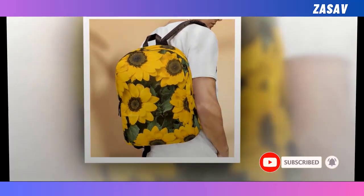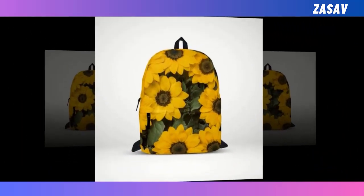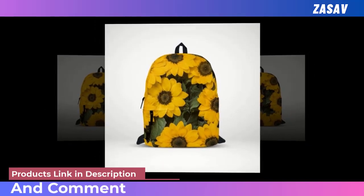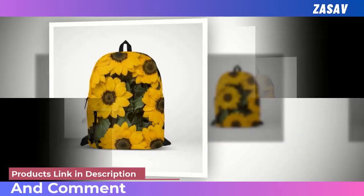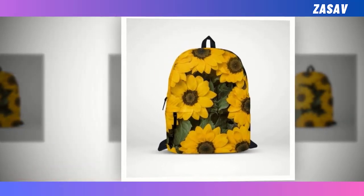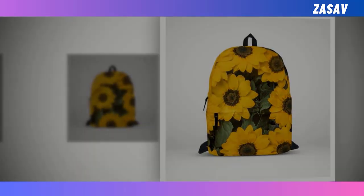And let's not forget the super-fun designs that make you stand out from the crowd. With dimensions of 18x14x8 inches, this backpack is both practical and stylish. Hand washable with mild detergent and cold water, it's easy to maintain for long-lasting use. Elevate your backpack game with our Backpack Bag of Sunflowers, where utility meets flair.